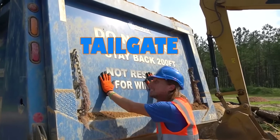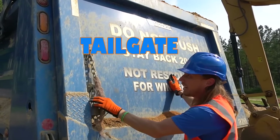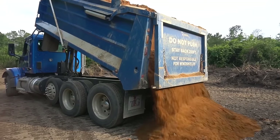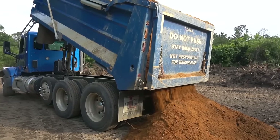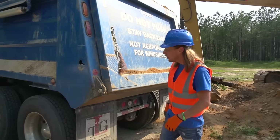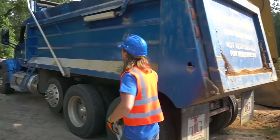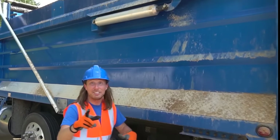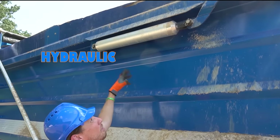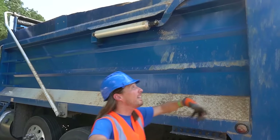This is what they call a tailgate — it's huge. We got some chains right here. And this is what actually opens the door and closes it and lets the dirt come out fast or slow. Just like the excavator, we got these bars — that's where the hydraulic fluid is that actually makes the door open and close.